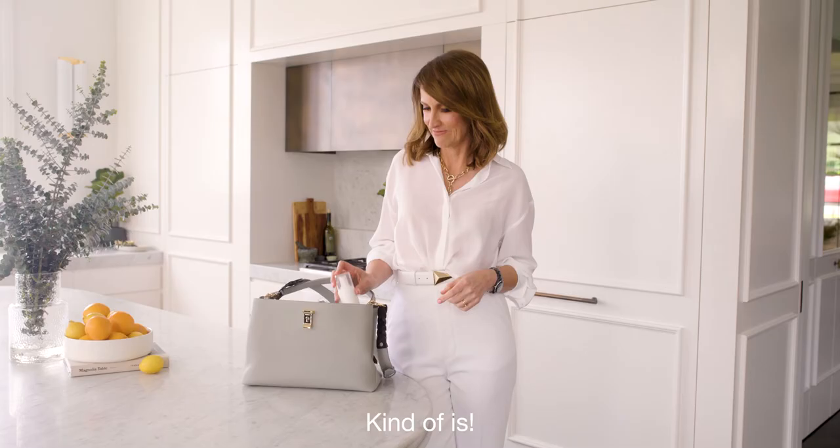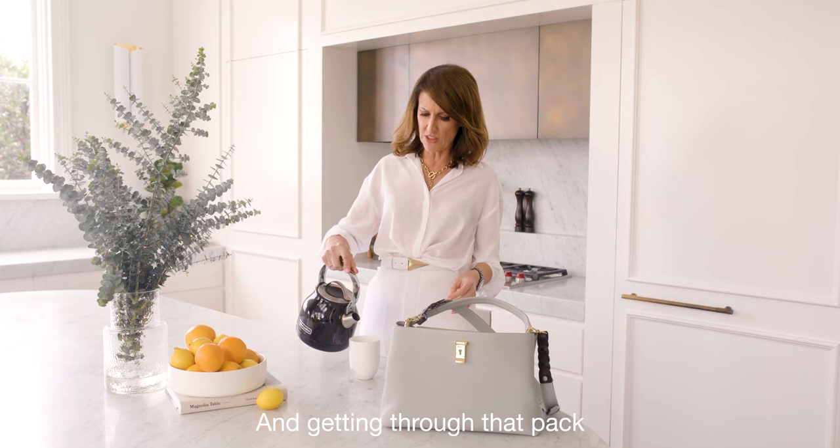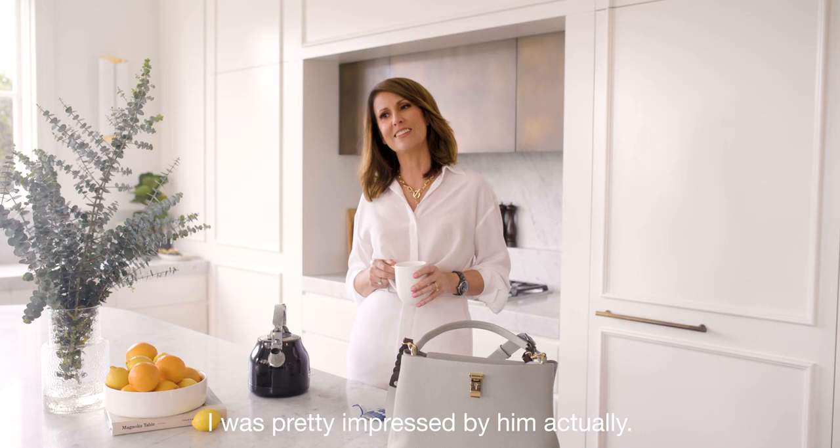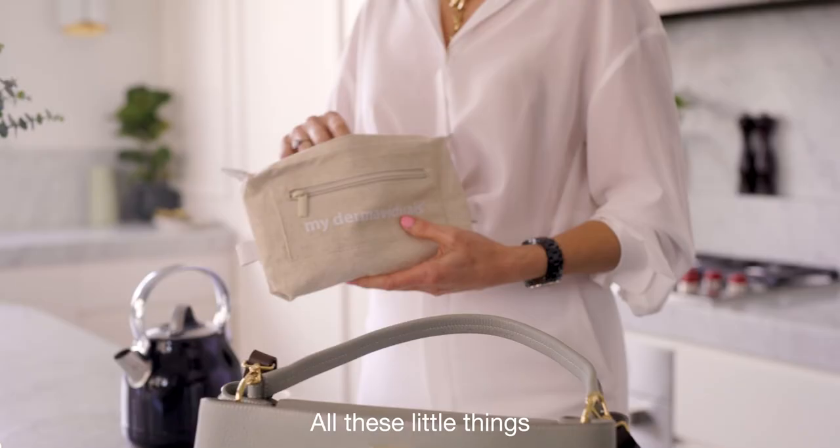It kind of is in a bottle. They're sort of surrounded by a pack of PR people, and getting through that pack of PR people — that is the tough part. I was pretty impressed by him actually. I've got my travel kit, all these little things, easy to travel with.